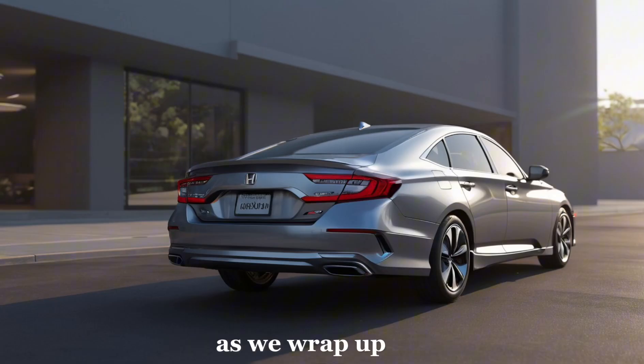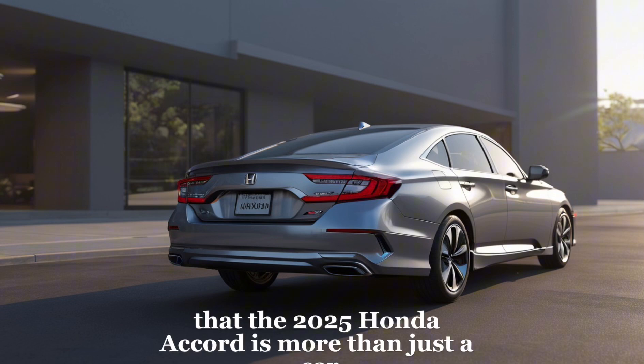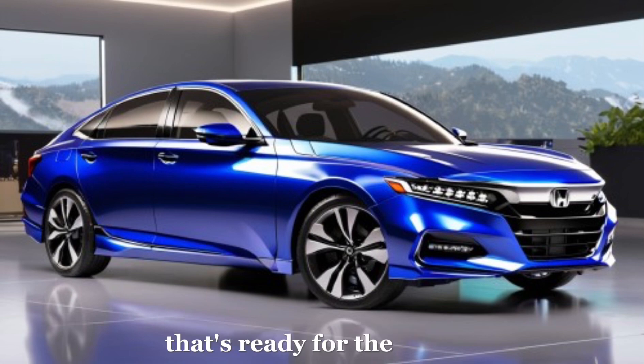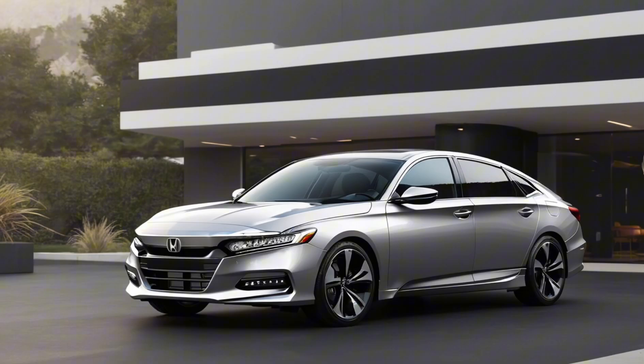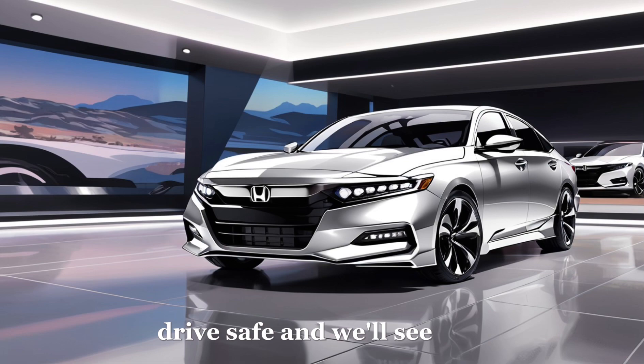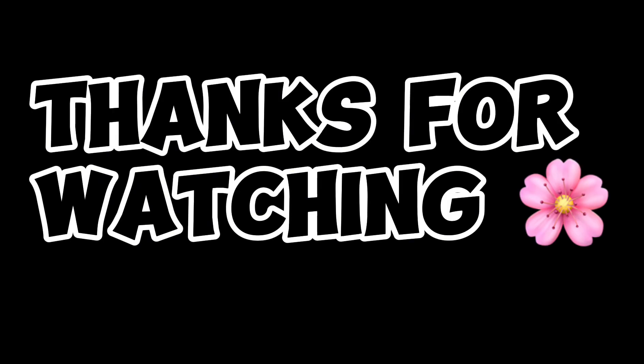As we wrap up, it's clear that the 2025 Honda Accord is more than just a car. It's a statement — a commitment to quality, efficiency, and innovation. So if you're looking for a car that's ready for the future, the Accord is waiting for you. Thank you for joining us at K-Garage. Don't forget to like, share, and subscribe for more automotive insights. Drive safe and we'll see you on the road.